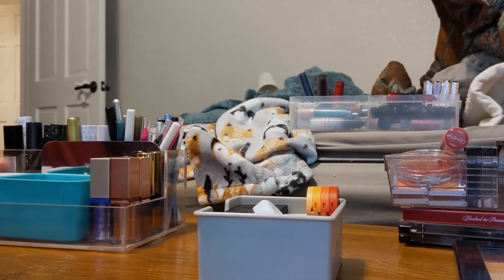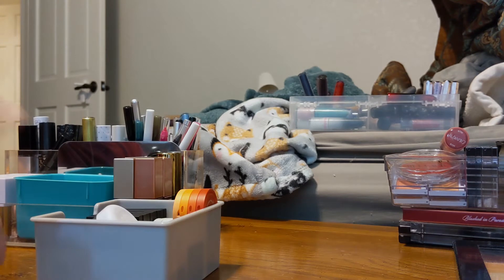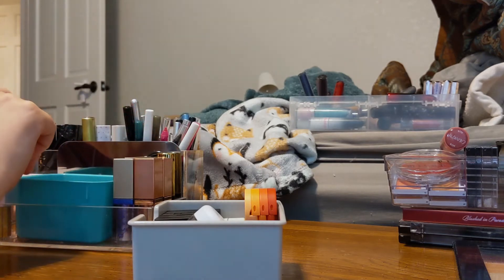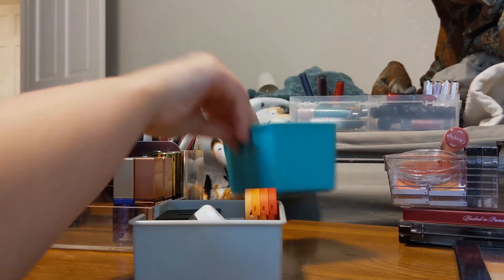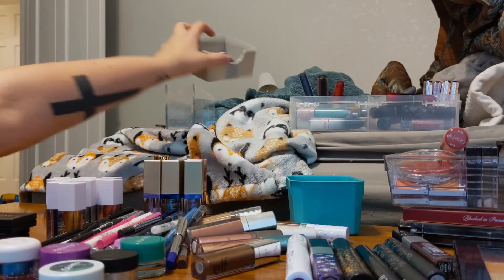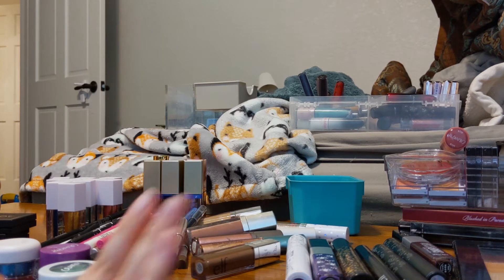Let's talk about eyes. I have a lot of eye products besides eyeshadow palettes. I mentioned my singles and my palette video, and then I also have a bunch of eyeliners, liquid shadows, and mascaras. I did declutter one single eyeshadow — that was Coconut from Colourpop — it was just getting really dried out, so I said goodbye to that.